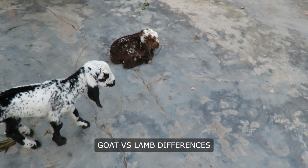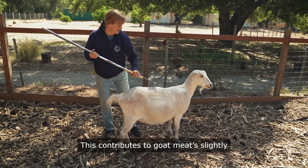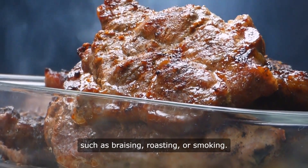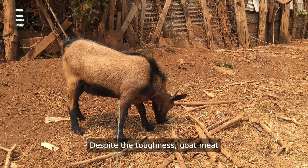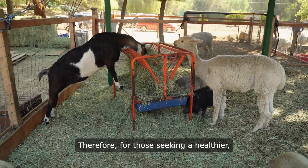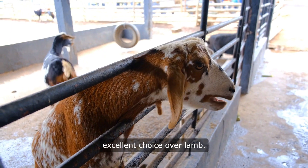Goat meat has lower fat content than lamb, averaging around 3%. This contributes to goat meat's slightly tougher texture and enhances its suitability for slow cooking methods such as braising, roasting, or smoking. Despite the toughness, goat meat is often favored for its higher protein and healthier calorie content. For those seeking a healthier, leaner, and nutritionally superior alternative, goat meat stands out as an excellent choice over lamb.